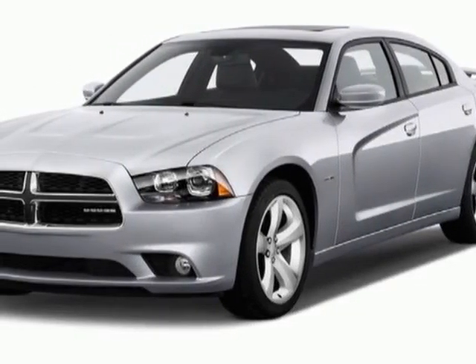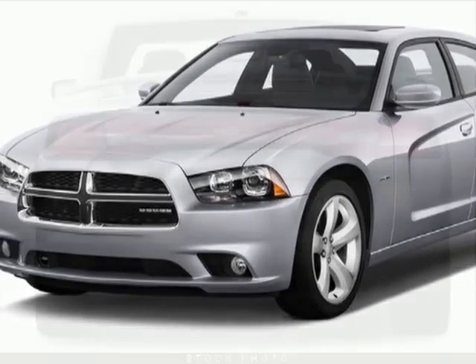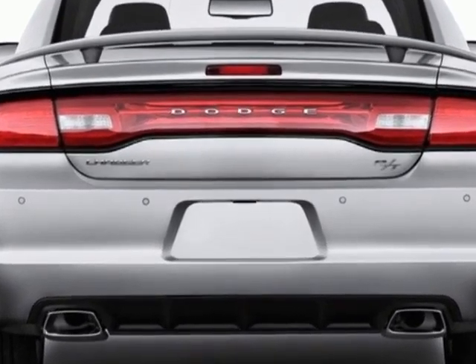Look at this new 2013 Dodge Charger. For your protection, this vehicle has a full factory warranty.